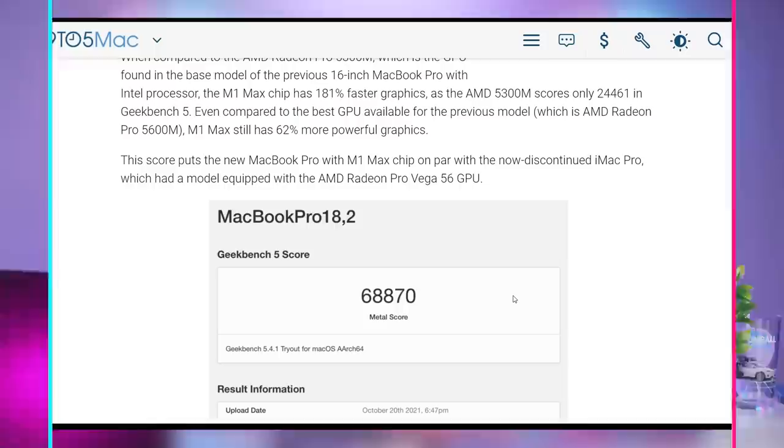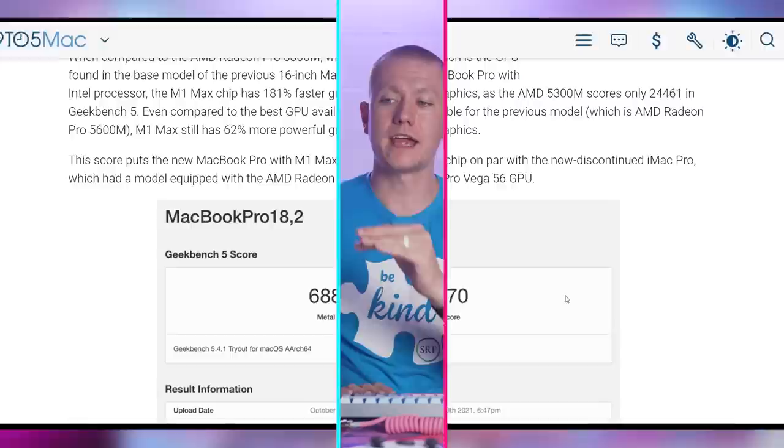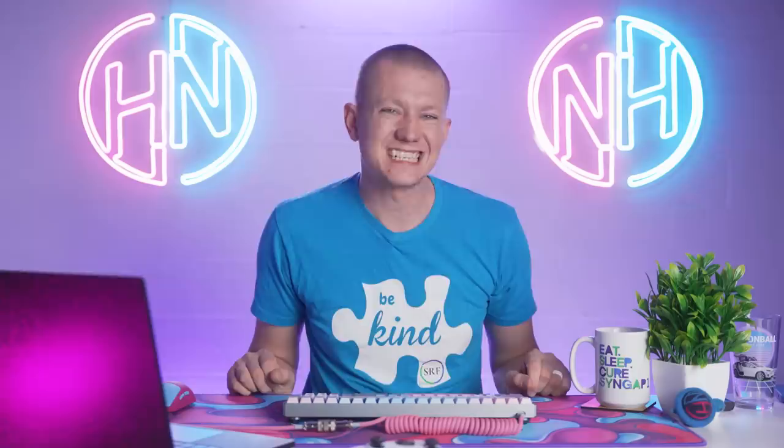I am more excited now that I'm seeing these numbers. Obviously waiting for more details, but the Geekbench 5 score is looking pretty good for these next-gen chips from Apple. What do you think of the M1 Max? Let me know down below in the comments. This is not gaming performance, but for accelerated tasks on laptops, I want to throw my money at them.